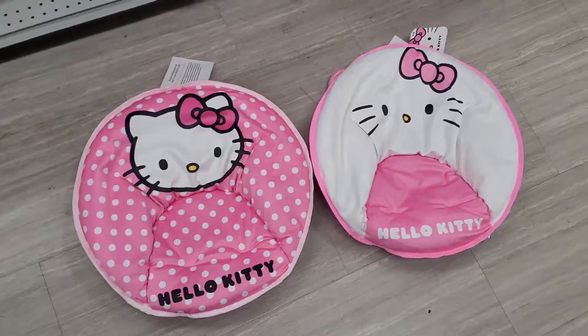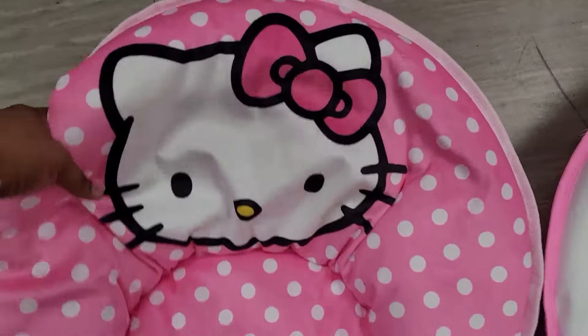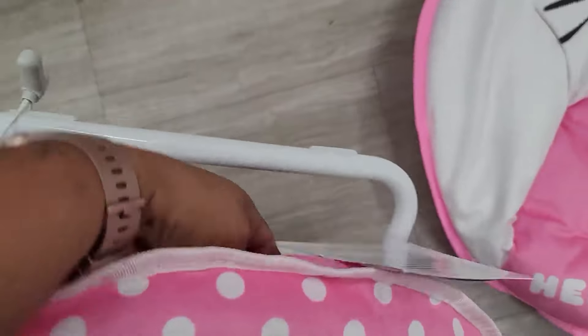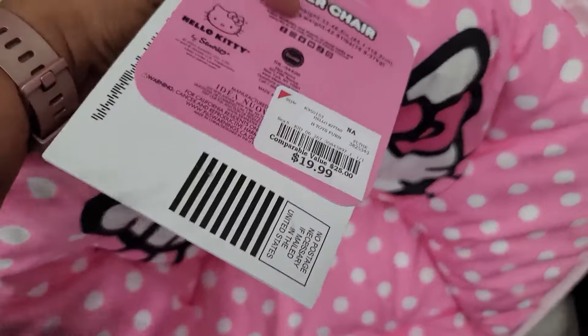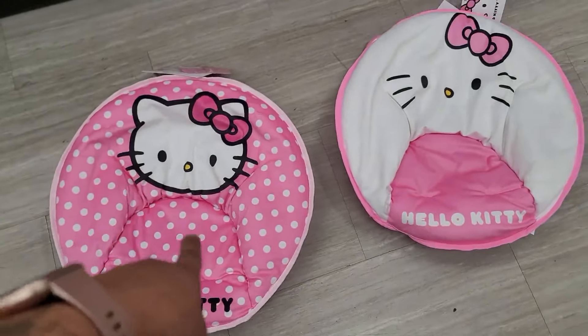Look what I found y'all — Hello Kitty chairs! Let me see the price on them. I can't open them up because they have the security thing on there, but $19.99 y'all. It's a salsa chair. Look at that — that one's my favorite, I like that one!